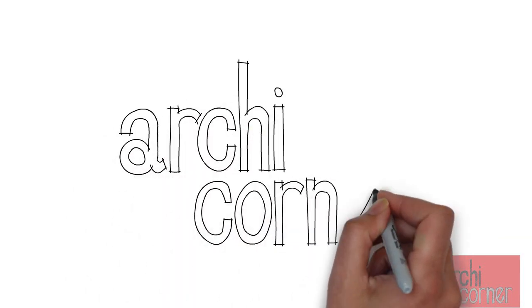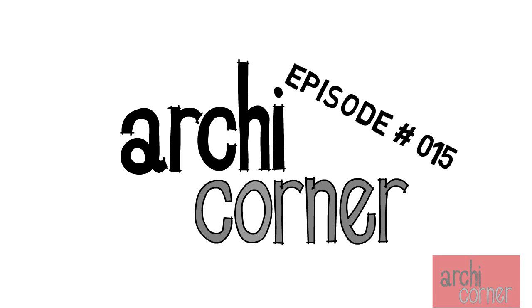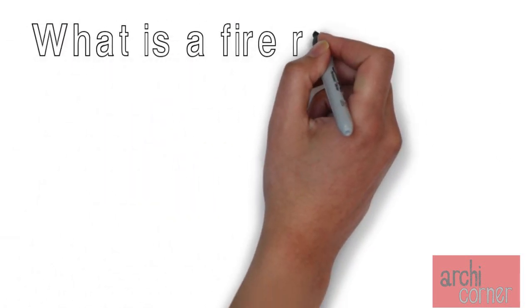Hello and welcome to Archicorner. This is episode number 15 and today we're going to answer the question: what is a fire rated wall?